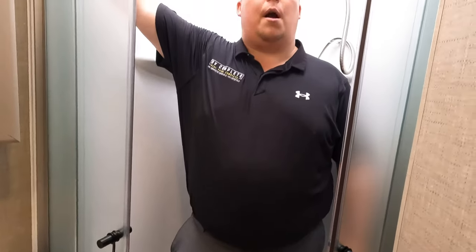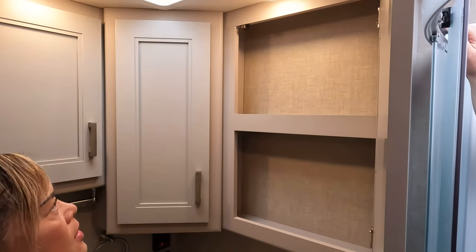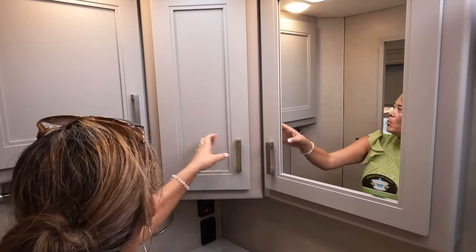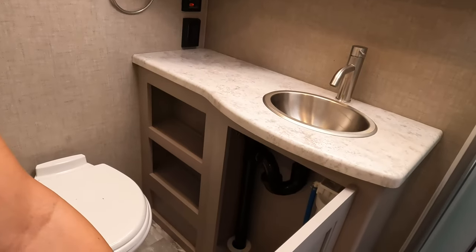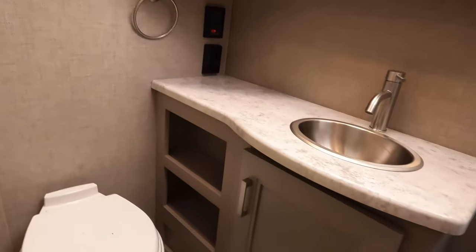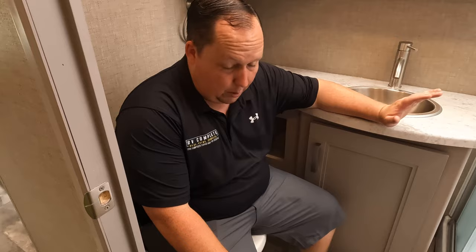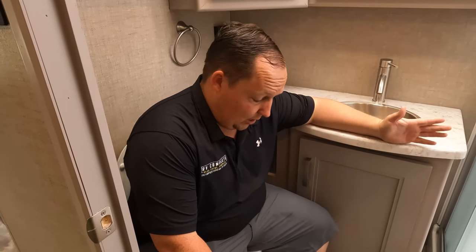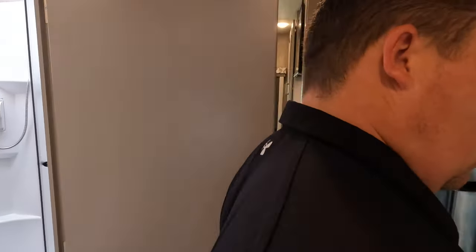The bathroom has a radius shower — honestly not a fan of radius showers. There's a nice medicine cabinet, more storage, a good sink with counter space, and additional cubbies. The toilet is in a prime position. It's a decent-sized bathroom for a motorhome of this size.